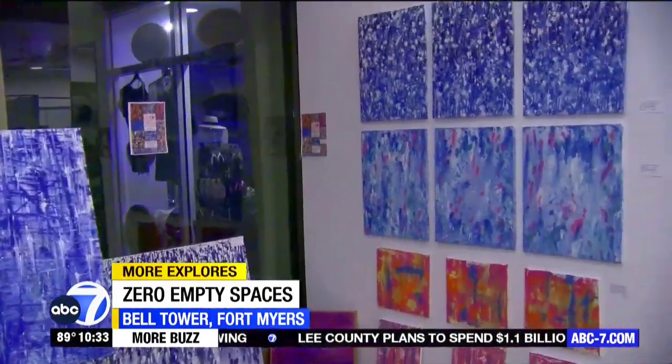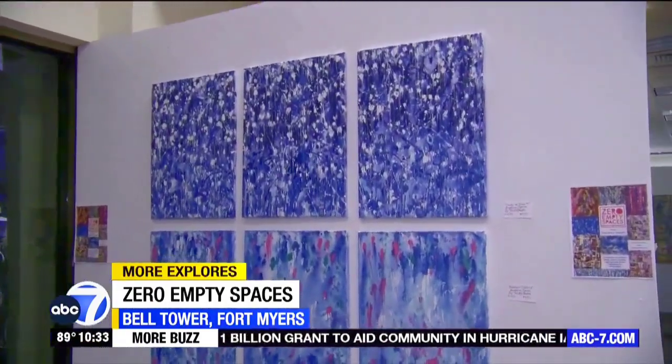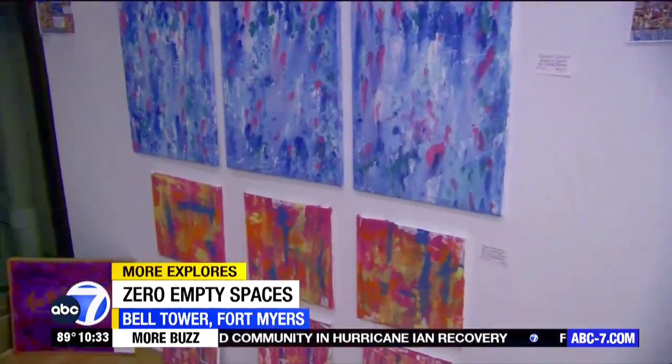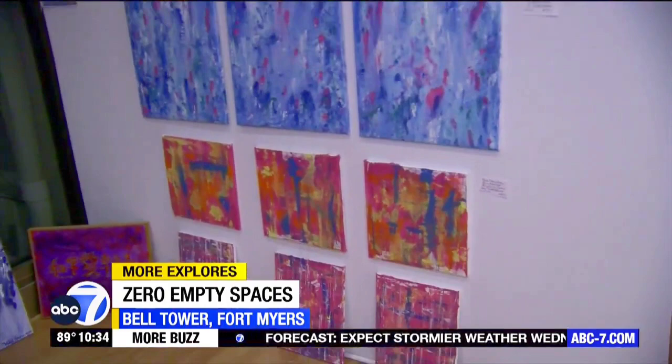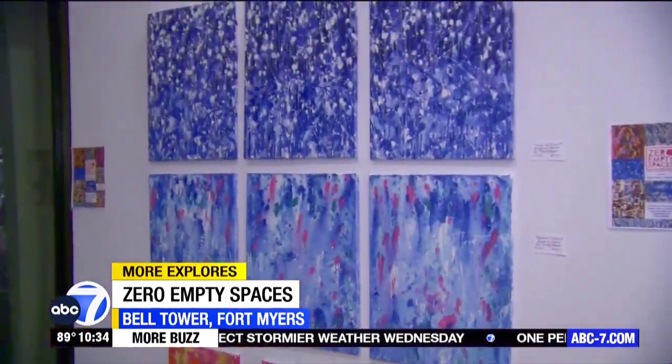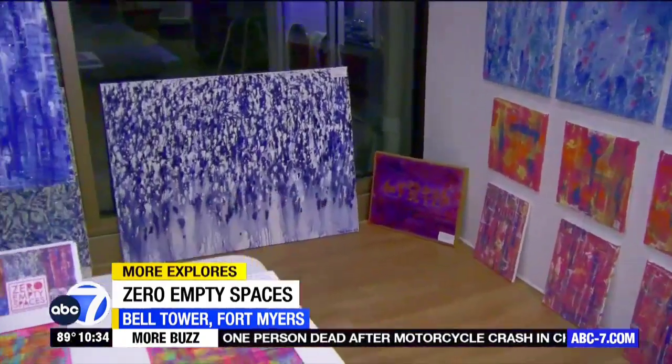Yes, I do them all at once. This is called a triptych — when three paintings make one piece. I do them all together so the continuity across all three makes one cohesive piece. They're separated obviously, but that's how they're intended to be displayed.